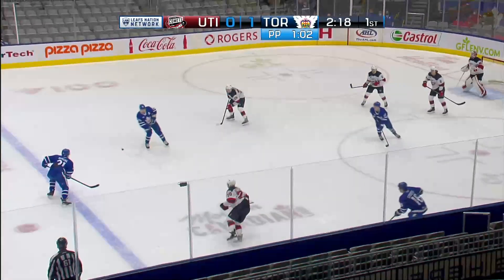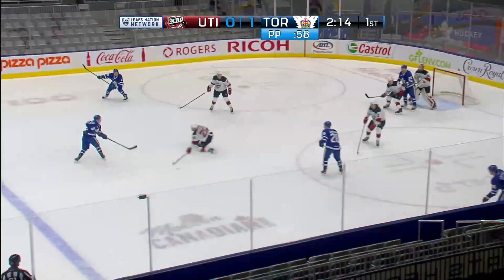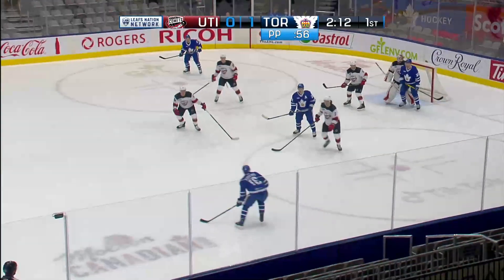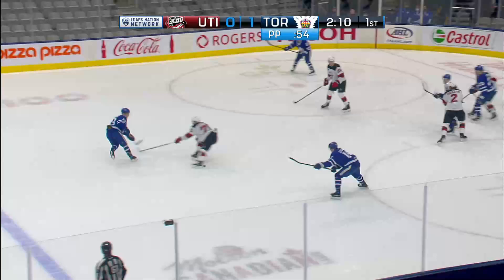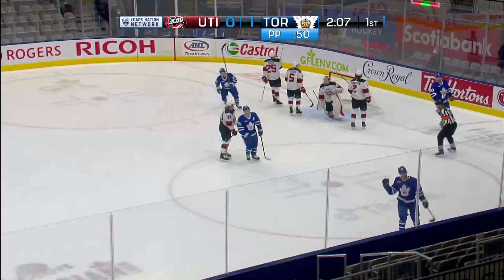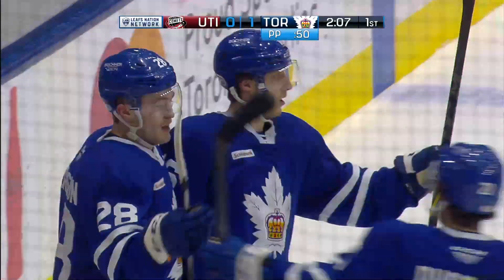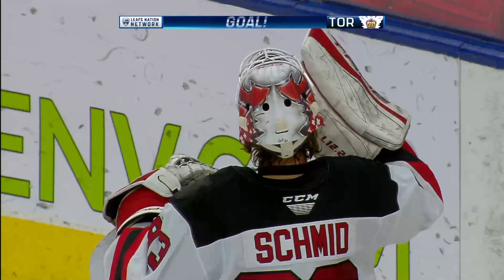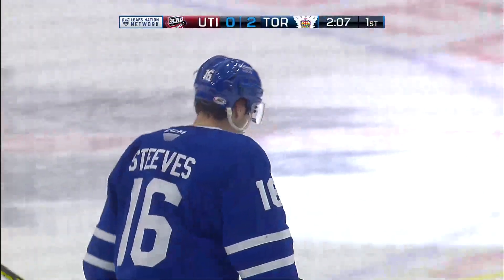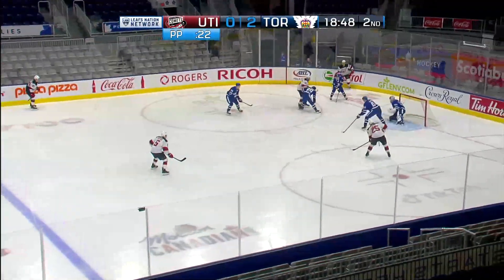Nick Ritchie puts the Marlies on the board. Dusak leaves this back for Steeves, cross ice, and on to Sini's stick. Rolls into the high slot area. Steeves comes back to it, back to Sini, Steeves — this one up the goal! Scores! Alex Steeves puts it on the roof. The Marlies go up 2-0 with two power play goals, with 25 seconds left to go on the power play.